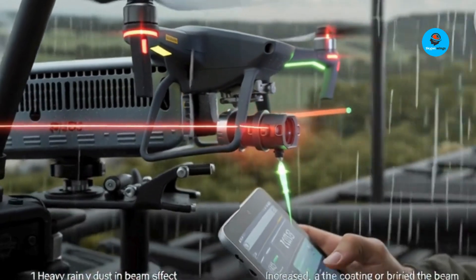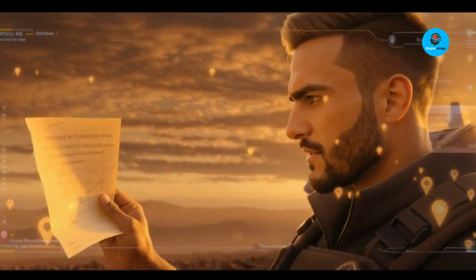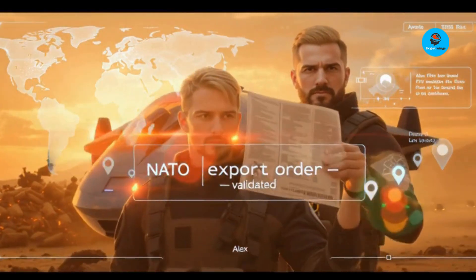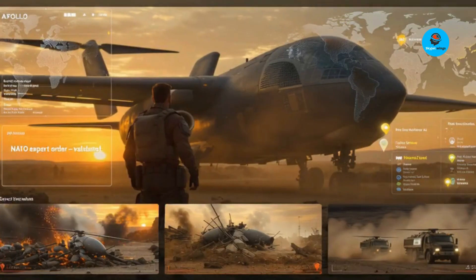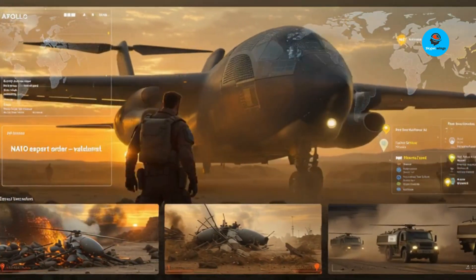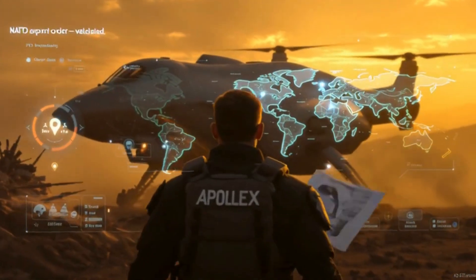Strategic impact: EOS already won a NATO export order, which validates the tech is moving from lab to battlefield. For counter-drone defense, Apollo changes the economics — cheap shots, rapid engagements, and mobile deployment make swarm attacks far less attractive.